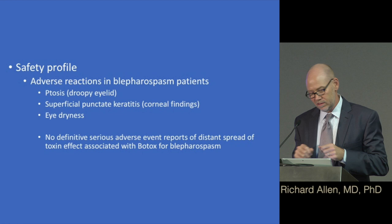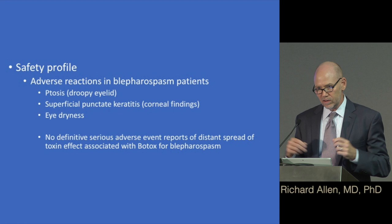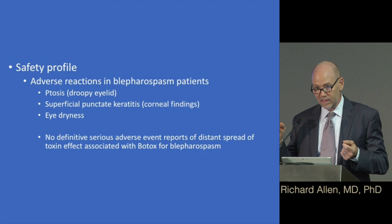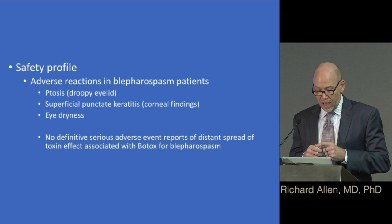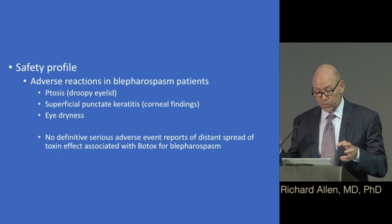Regarding the safety profile — yes, it's the most lethal toxin we know, but in the doses we use, it's very safe. Adverse reactions in blepharospasm patients include a droopy lid: when injecting the muscle that closes the lid, the toxin can diffuse to the nearby muscle that opens the lid. If we're too effective at reducing lid closure, you can get dryness and superficial punctate keratitis — corneal findings from dry eyes. No definitive serious adverse events from distant spread of the toxin have been reported for blepharospasm use.